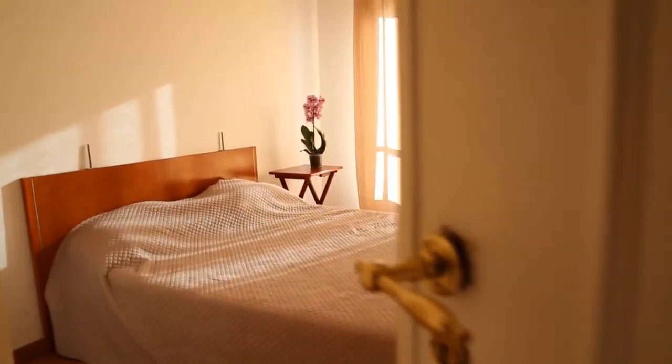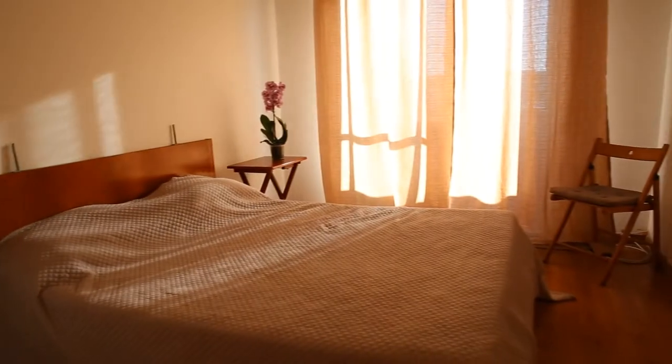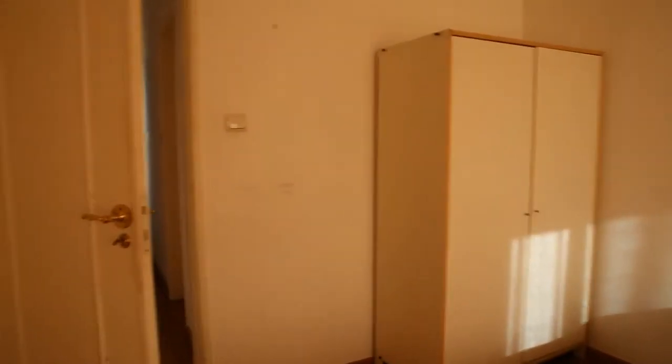Bedroom number one is here at the end of the corridor. It has a double bed and a chair and a little table beside the double bed. And here on this side, close to the door, there is this two-door wardrobe.